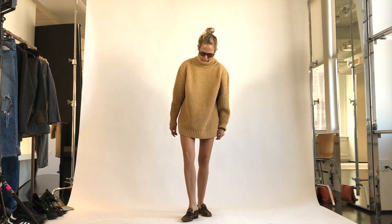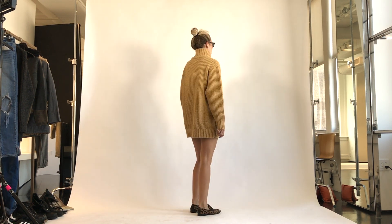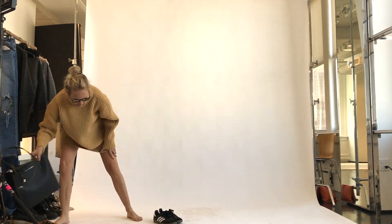I'm 5'11, so the average woman is about 5'6. Anyone 5'6 or under can totally rock this as a dress. Here it is with just a chic pair of loafers — super simple, super chic.